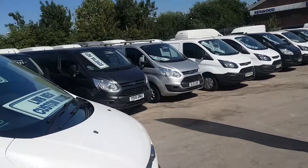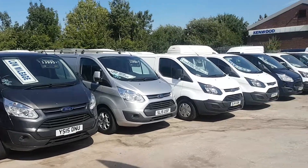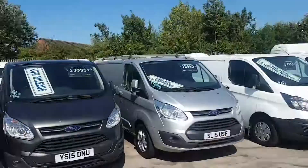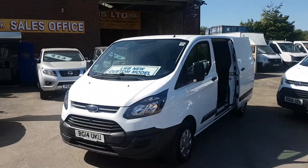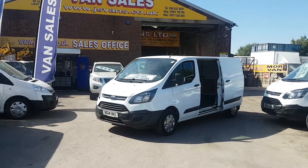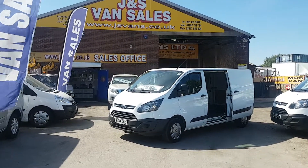They're all one owners — we've got some more there in the background, lots more Autoglass ones as well. It's a one-owner van, long wheelbase, low roof, 2014, done 104,000 miles. It's diesel. Comes with a free JNS Vans mega warranty offer.